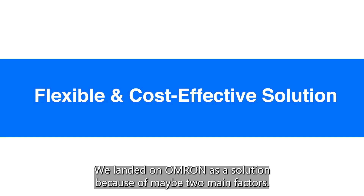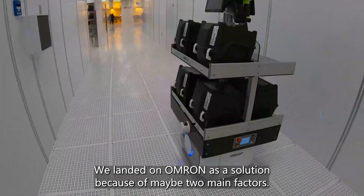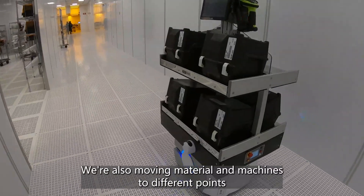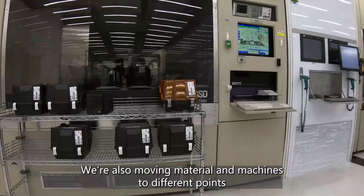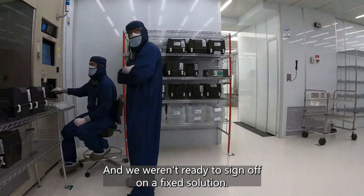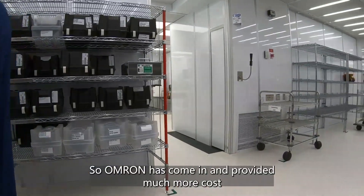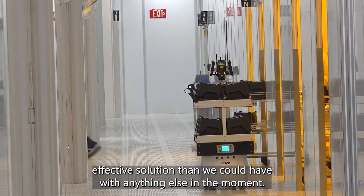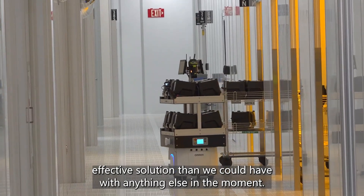We landed on Omron as a solution because of maybe two main factors: it was flexible and it was cost-effective. We were also moving material and machines to different points in the facility trying to make it more efficient, and we weren't ready to sign off on a fixed solution. So Omron came in and provided a much more cost-effective solution than we could have with anything else at the moment.